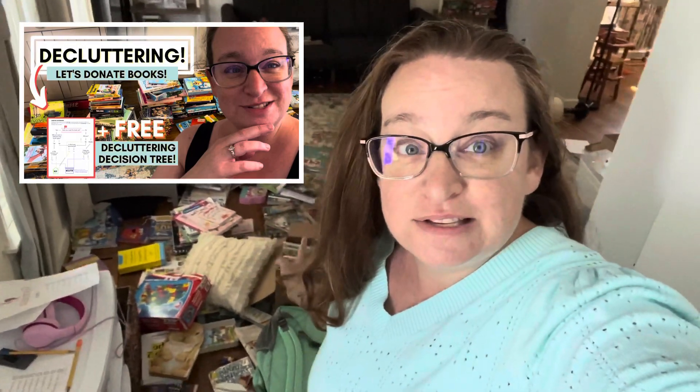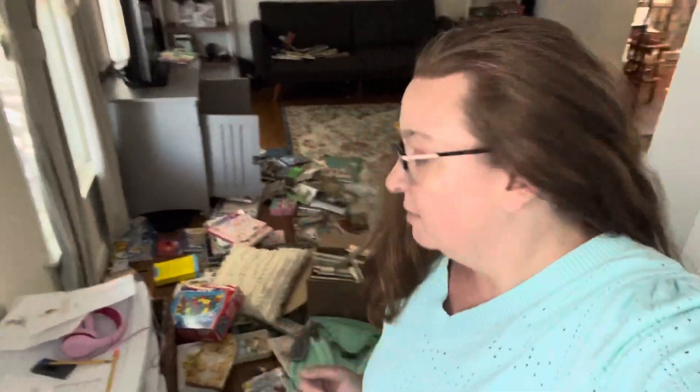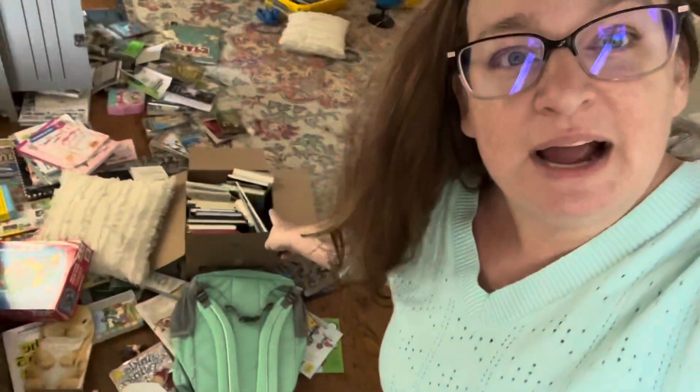Remember when we decluttered books? Yeah, they're still here — 179 of them. Slowly phasing them out of our home. But in the process of phasing them out, we used this room and the piles got messed up. They were really nice and neat and then we knocked them over and didn't clean them up. So I'm slowly phasing them out one box at a time, lugging them to the library for drop-off.